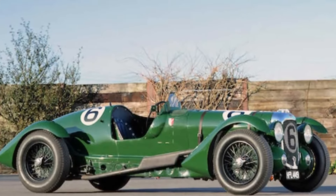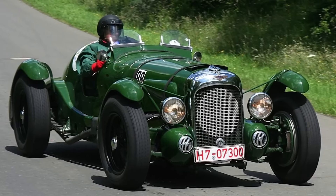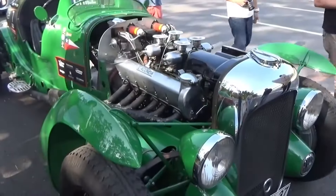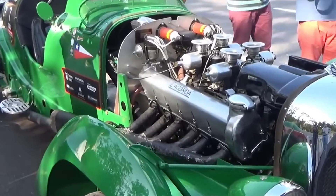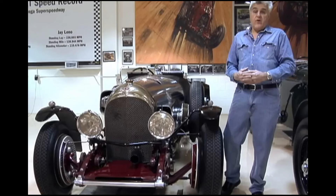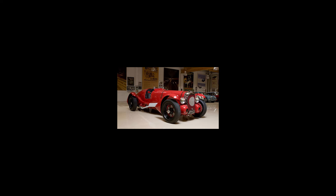Jay Leno's Garage may not hold any original Lagondas, but he's still got his hands on a jaw-dropping replica of this remarkable wonder. Only about 100 replicas survive today, according to H&H Auctions. This baby has serious power thanks to its 4.5-liter V12 engine making around 200 horsepower. The notorious host loves taking on challenges behind masterpieces like these, despite their reputation as hard-to-handle beasts.